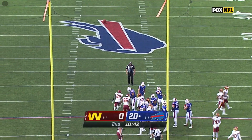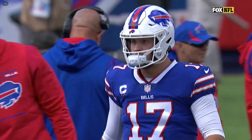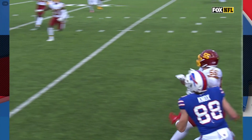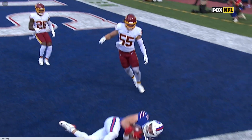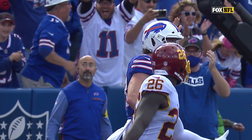Tyler Bass, the extra point. Another turnover turned into a touchdown on a spectacular grab. Josh Allen, three touchdown passes.